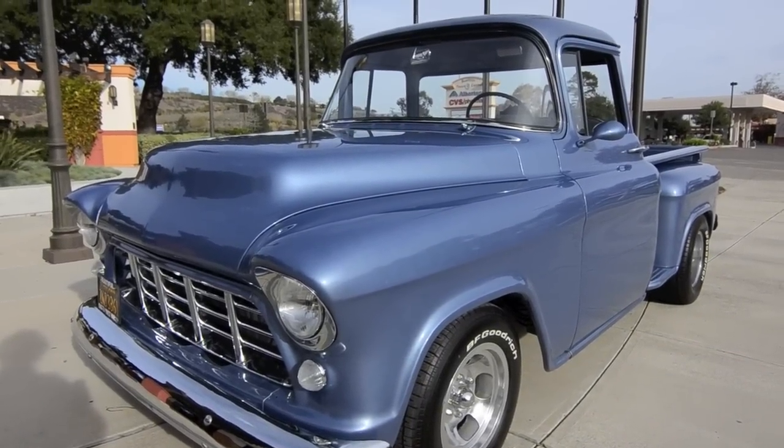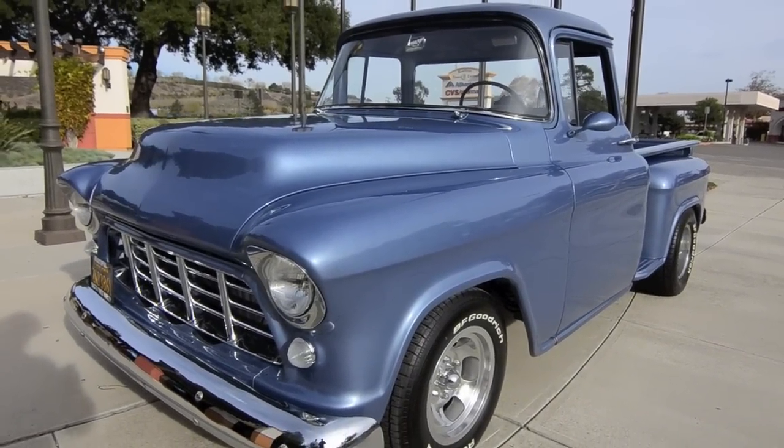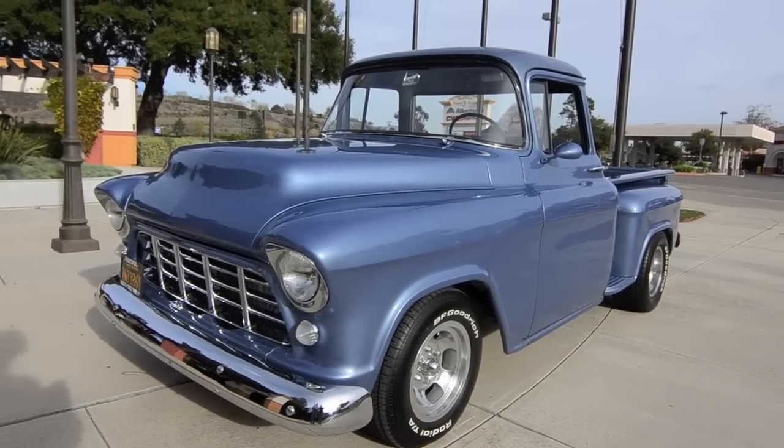Okay, Tom, tell me about your little truck here. Well, it's a 56 Chevy. It's a little step-side, short bed.